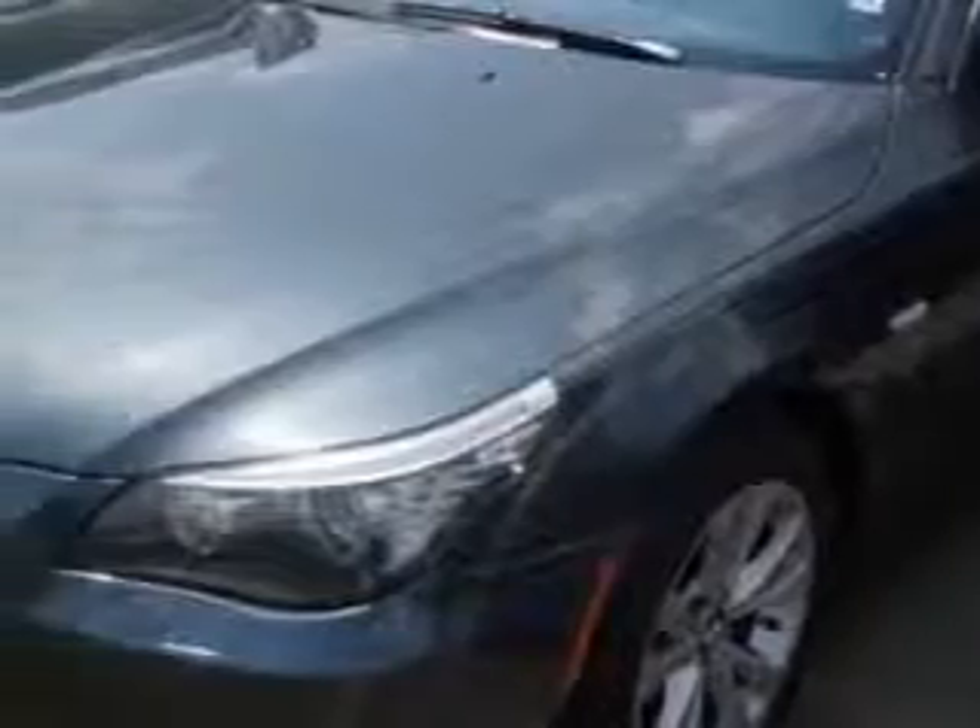Check out the Space Gray Metallic 09 BMW 5 Series All-Wheel Drive, equipped with a 6-cylinder engine and an automatic transmission.